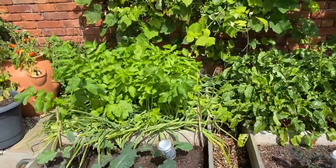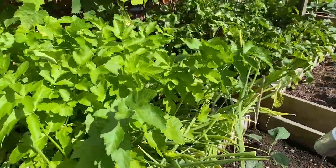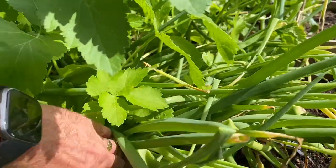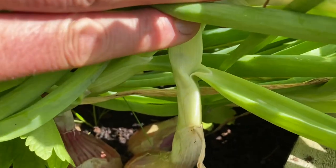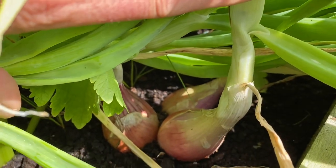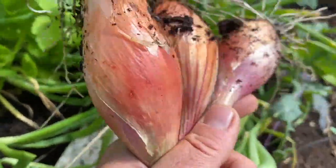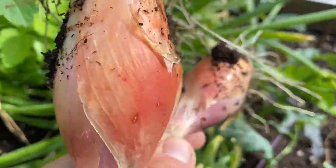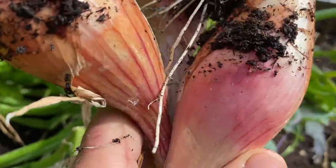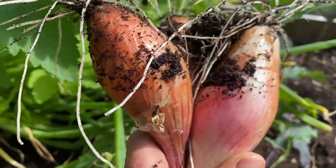We've got parsnips here interplanted with shallots. The parsnips are doing great and the shallots are doing great as well. I planted my parsnips at their normal density and then just bunged these shallots in three to a module and they've grown into decent-sized shallots. I'm really happy with that — it's just a pure bonus crop.